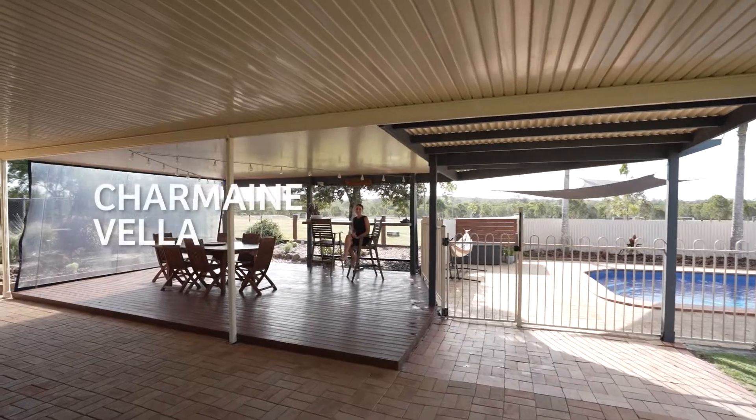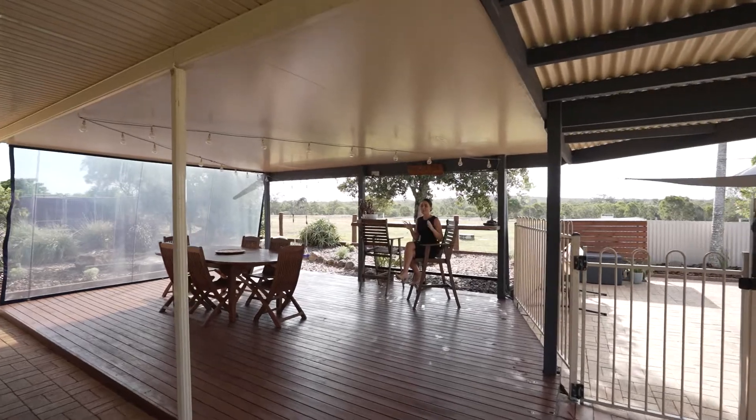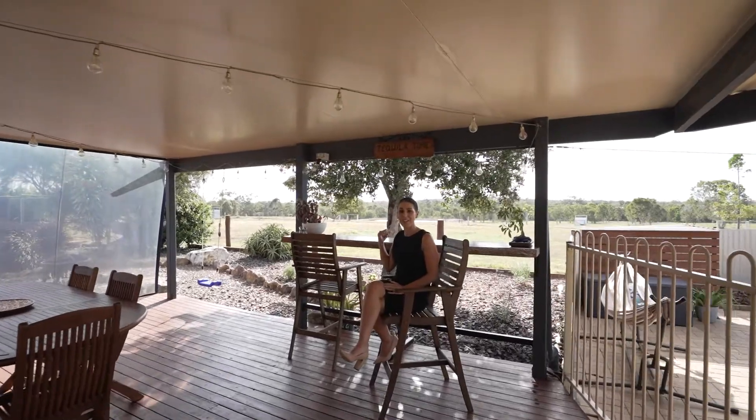This lifestyle home truly has absolutely everything to offer. This magnificent outdoor area, an awesome pool — and look at this view behind me, it's incredible.